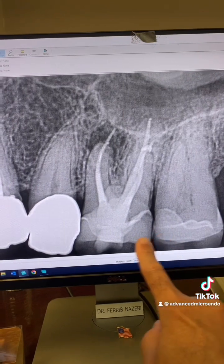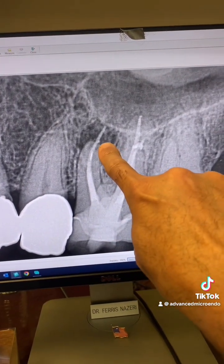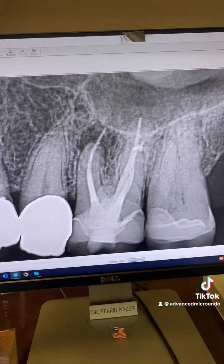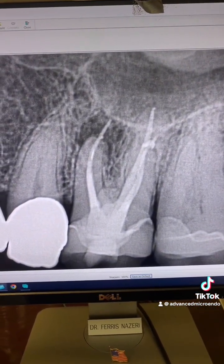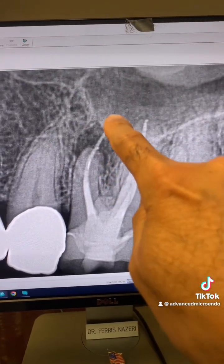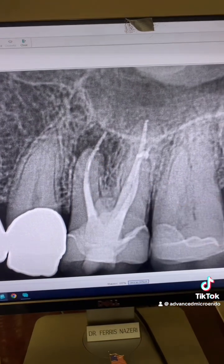Take a look here. There's a crown, a previous root canal, and gutta-percha that is out of the canal by four, five, six millimeters maybe. There's a large periapical lucency here, and that's a broken file right there.